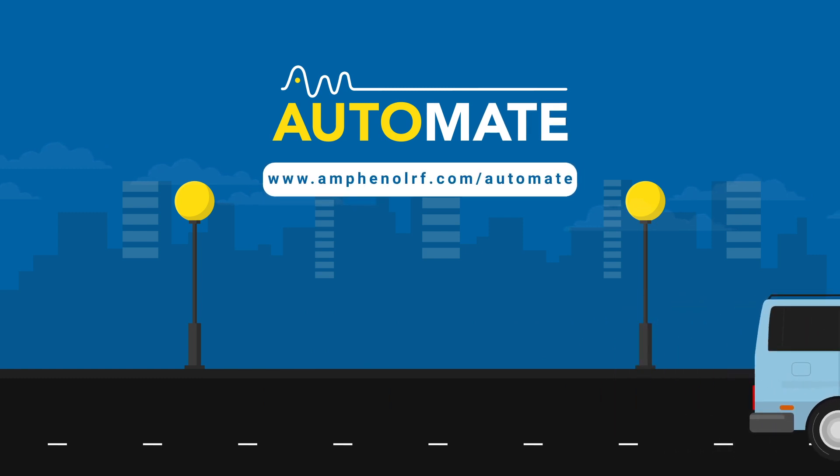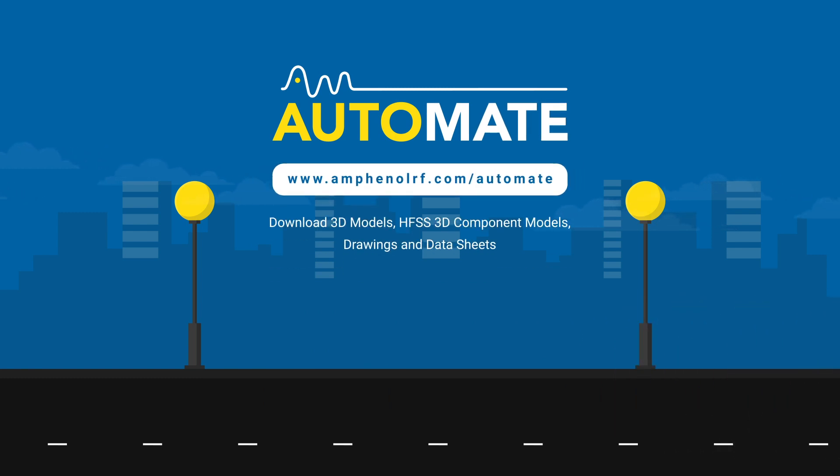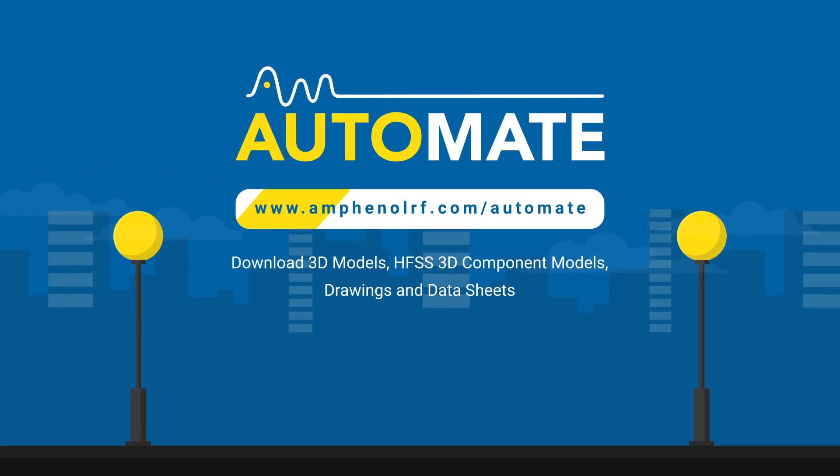Discover Automate today along with the rest of Amphenol RF's automotive products. Visit AmphenolRF.com to learn more.